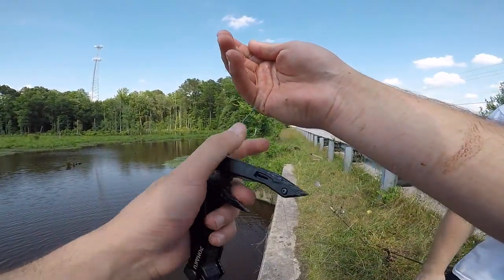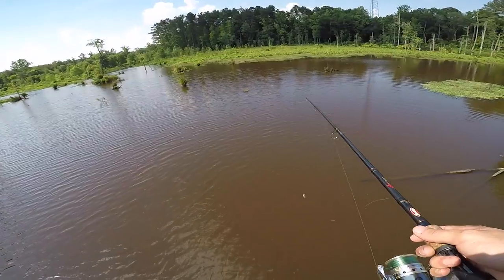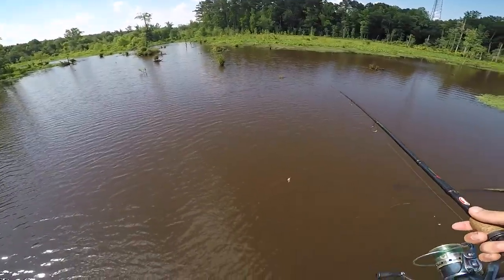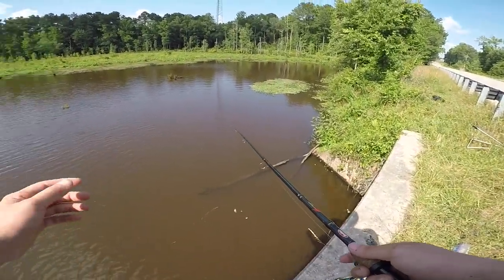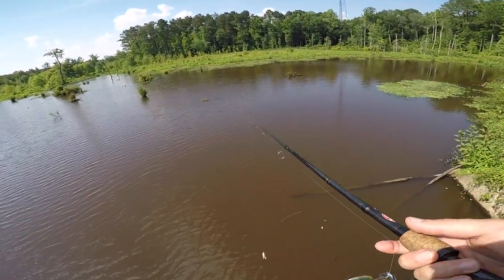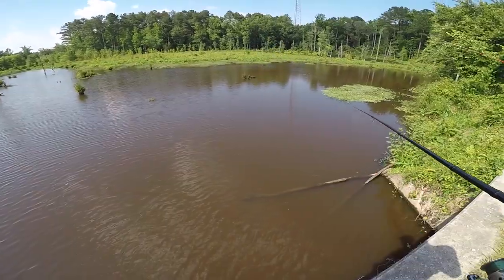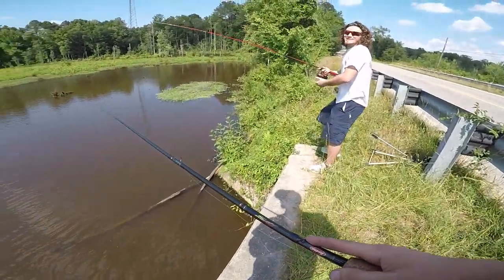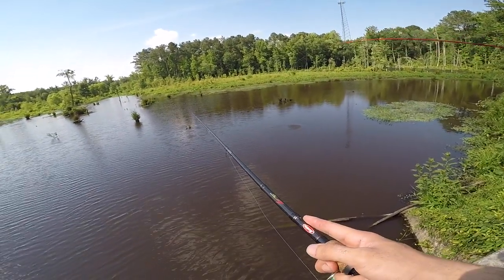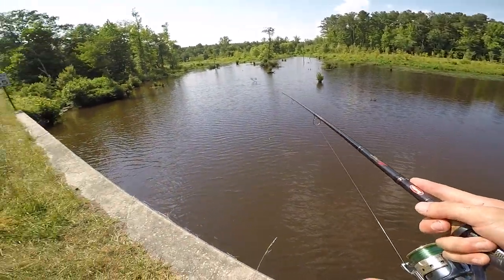Normally the other side holds more bowfin, but these last couple weeks they have not been over there. I think from flooding, or the bait fish might have moved over here — something's making these fish change sides, because this is normally a little gar hole. Zave says he has a thump — you got something? Get him dude, what is it? Bigger bowfin — a lot bigger? Oh yeah, look at that!